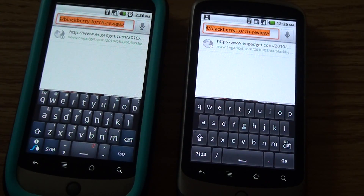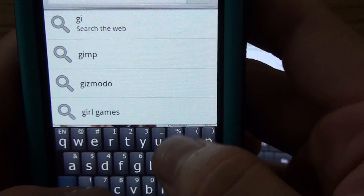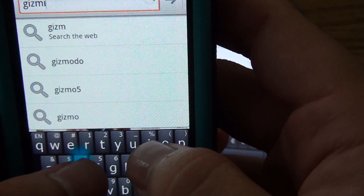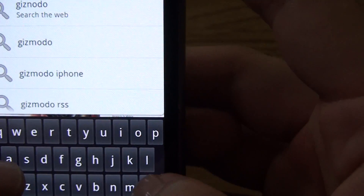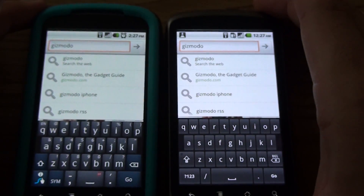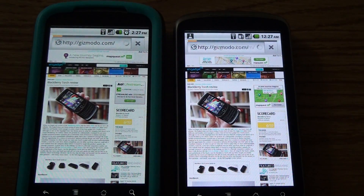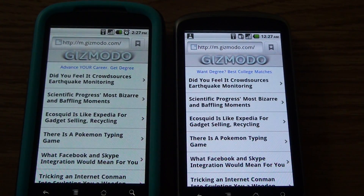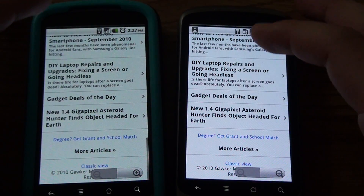Let me try... Gizmodo. There you go. Let's see how this is going to compare. One, two, three. It loaded the mobile site, but still 2.2 loaded a lot faster.